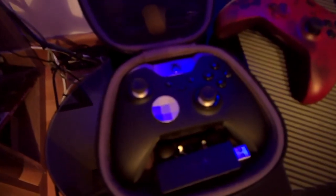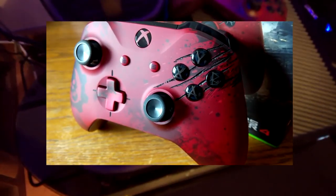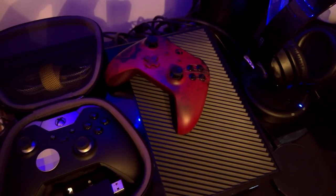I've got a couple of controllers sitting on the top. I've got the Gears of War 4, which is the blood-soaked one — looks really cool, feels great. And I've also got the Elite, which is my most favourite controller. No issues with that.